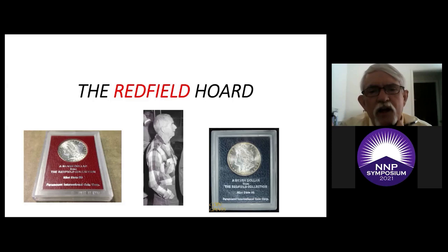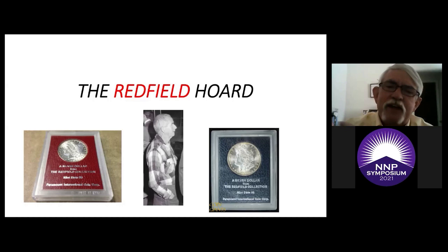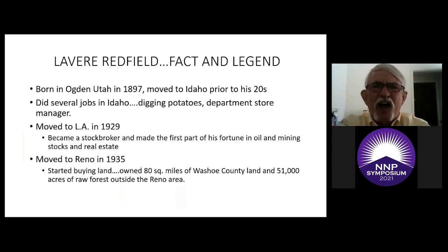The man's name is Lavere Redfield — that's a picture of him in the middle. He's kind of short and slight, about 5'6". Although a very wealthy man, he was pretty much seen in flannel shirts and jeans a lot of the time. Not a lot is known directly about him — there's a lot of fact and a lot of legend, and we'll try to separate the two as we go through it.